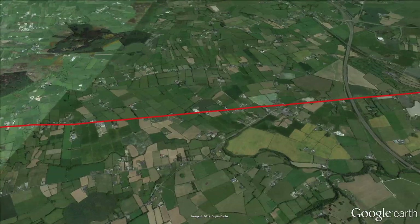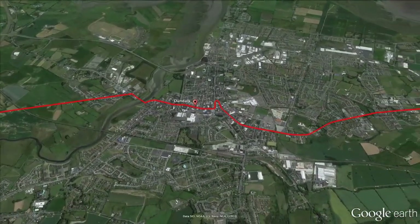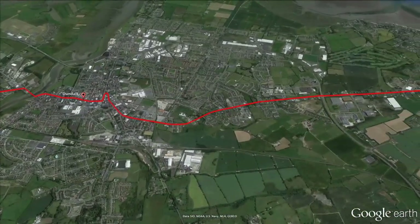Dundalk is the first town to greet the Giro entourage in the south. The race passes directly through the centre, which is where we will see the only intermediate sprint of the day at kilometre 84.5.